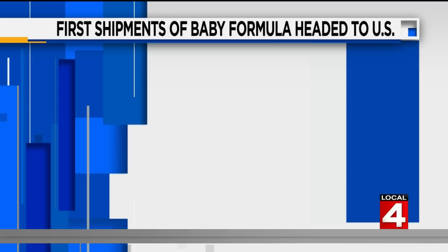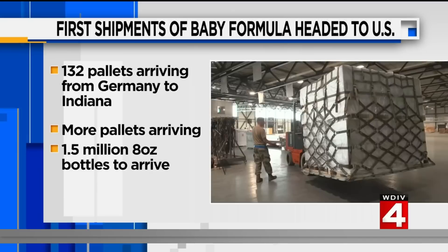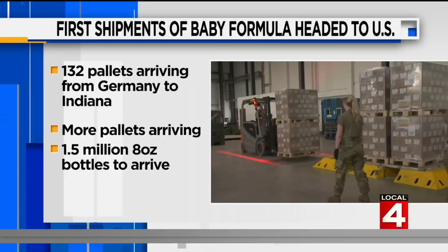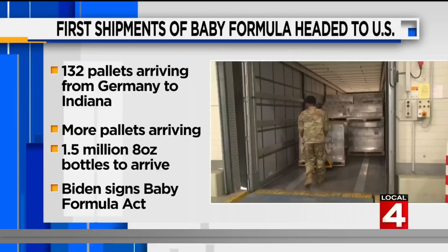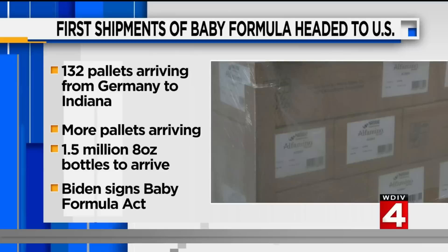The first shipments of baby formula being sent to the U.S. from Europe arrived at an air base in Germany. The White House says 132 pallets of Nestlé formula is headed to Plainfield, Indiana. Another 114 pallets of Gerber Good Start Extensive HA formula are set to arrive in the coming days. In total, about 1.5 million 8-ounce bottles of the three formulas will arrive in the U.S. this week. President Biden signed the Access to Baby Formula Act of 2022, which allows WIC to waive certain program requirements to buy more types of infant formula. Glad to see some relief is on the way — hopefully we get a lot more of those bottles, as people have been driving hundreds of miles trying to get baby formula for their children.